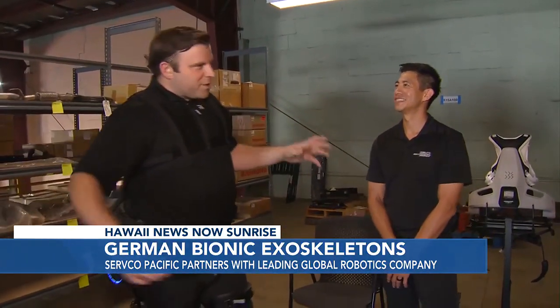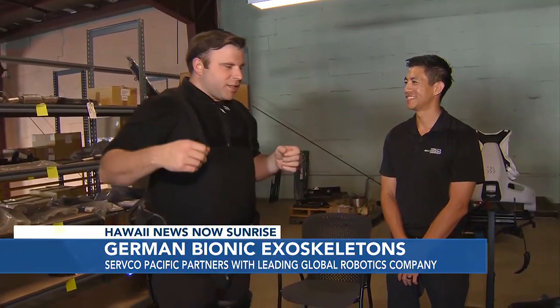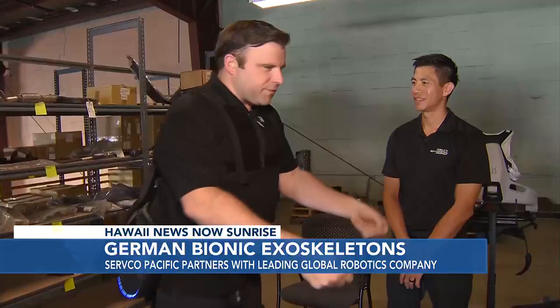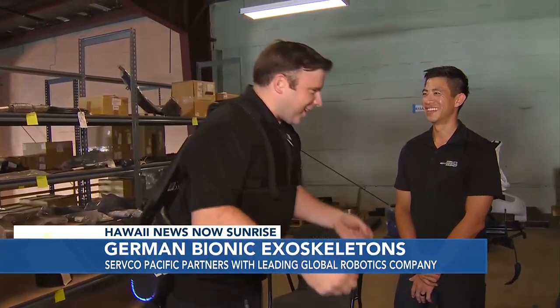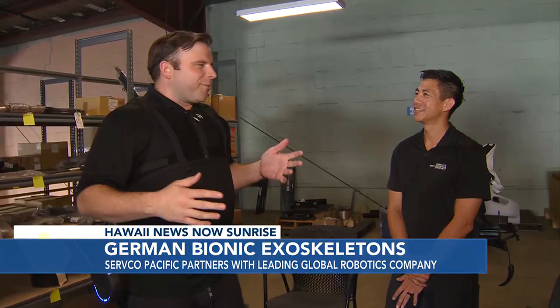We're in your guys' warehouse because we've been doing some lifting demonstrations here to kind of showcase the uses in a warehouse environment. Somebody that's lifting something, putting it down — I just went down like that and it kicked me right back up, and not in an uncomfortable way.